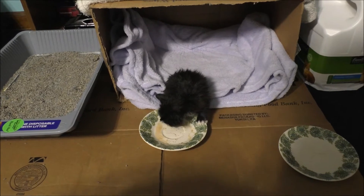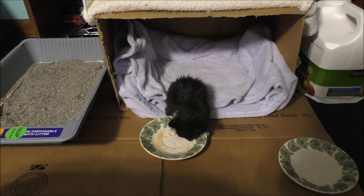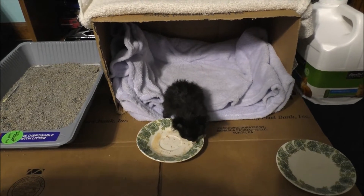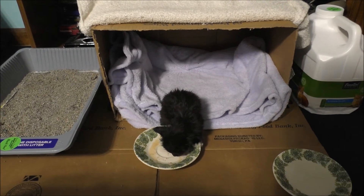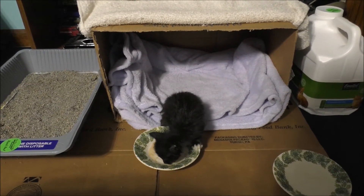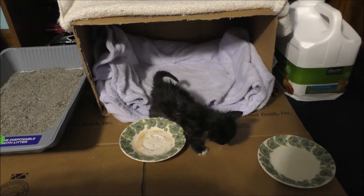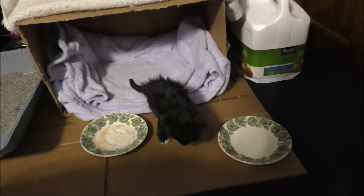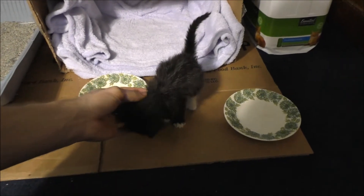Yeah, it's nothing we can do with the fleas yet because she's a very young kitten. The only thing we can do is give her a flea bath, very gently. Hey, come here, baby. What you doing? What you doing, you little silly kitten?